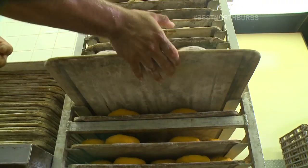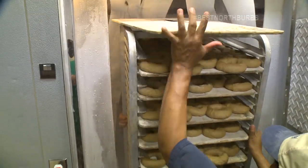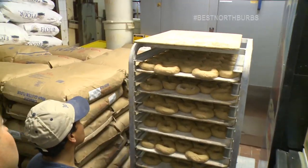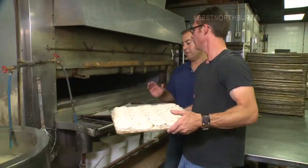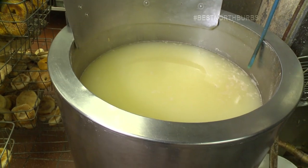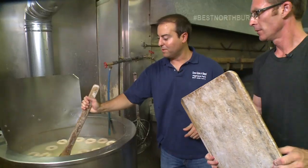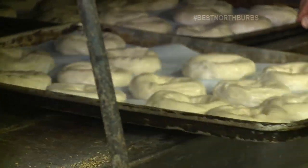It has to be warm because of the rising process of the bagels. You want them to rise as fast as possible so you can get them in the freezer and freeze them. The most important part is to boil them first — that's what gives it the crispiness and the shine on the outside and allows it to stay nice and chewy on the inside. Then drop them, break them up, scoop them onto the pans, and throw them in the oven.